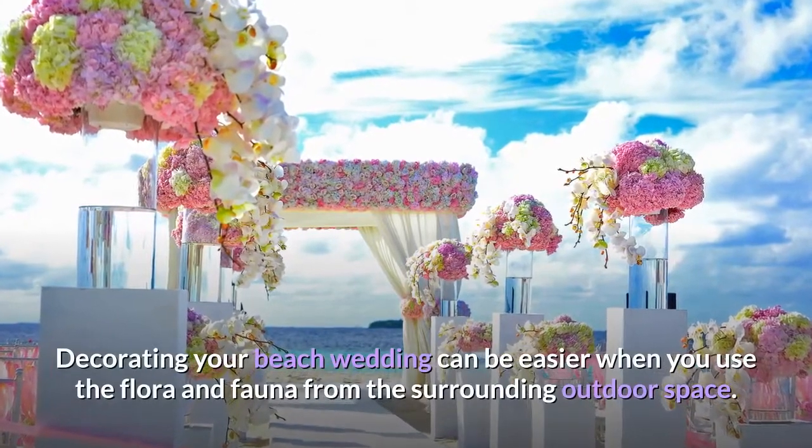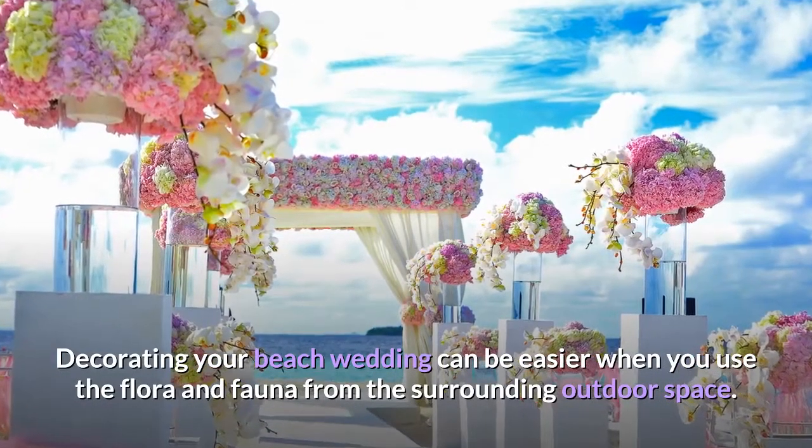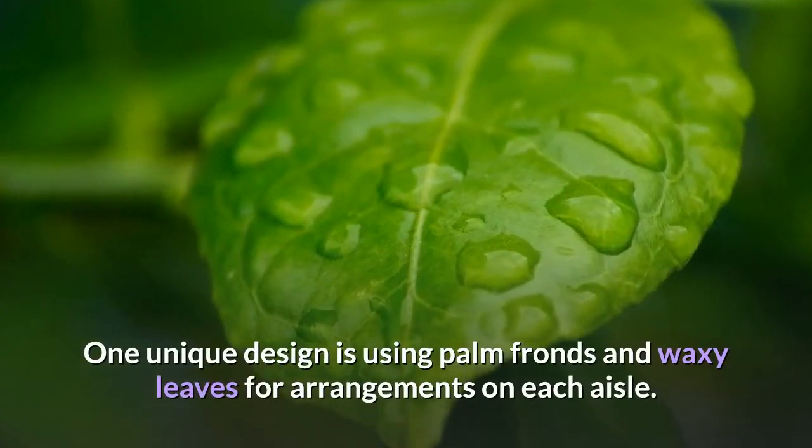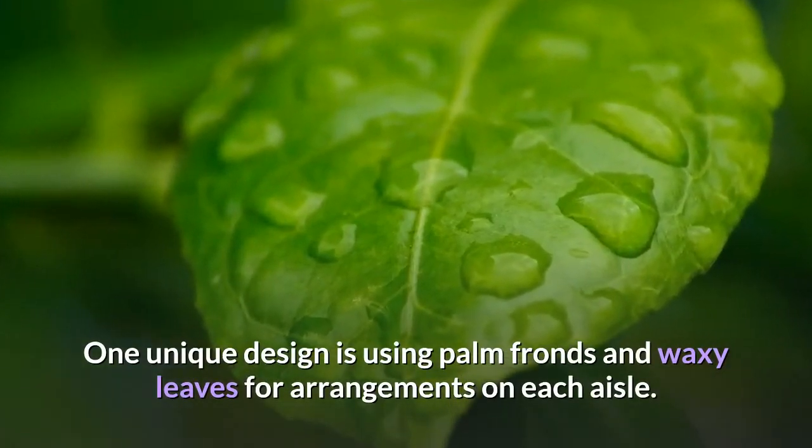Palm fronds and waxy leaves. Decorating your beach wedding can be easier when you use the flora and fauna from the surrounding outdoor space. One unique design is using palm fronds and waxy leaves for arrangements on each aisle.